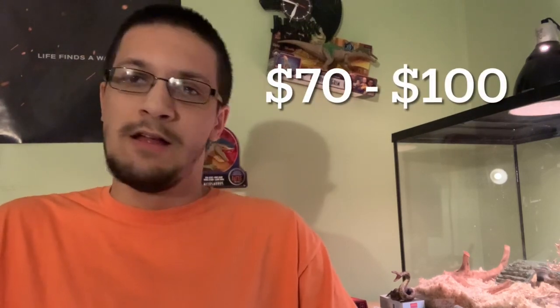Food for crested geckos is prepared and sold in bags. You can just order it online — it's a powder that you mix with water, and you want to use it by its expiration date. Very easy to feed, very easy to take care of. Crested Geckos on average cost about $70 to $100, though morphs will obviously drive that price up.